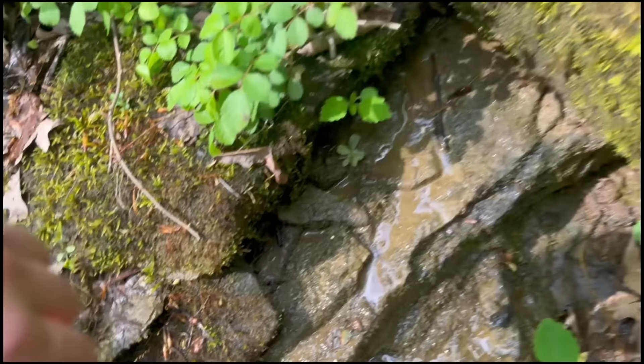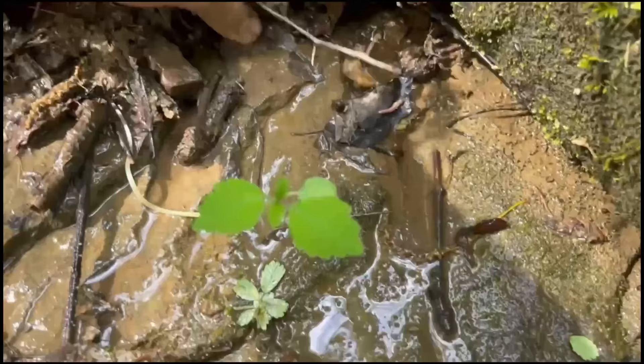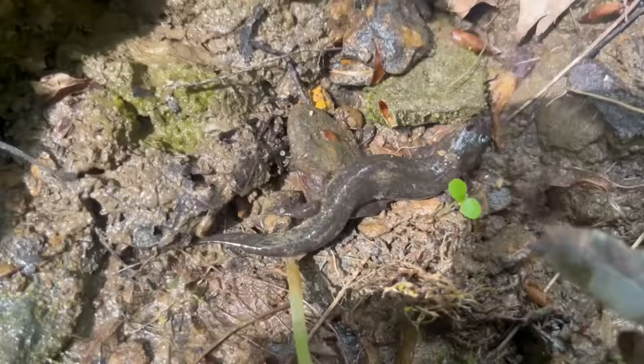Under the very first rock I flipped I found a salamander, but it must have been pretty camera shy because it immediately ran into the weeds. I was looking very intensely for it when it tried to attack me. This is a dusky salamander — not bad for a very first flip.